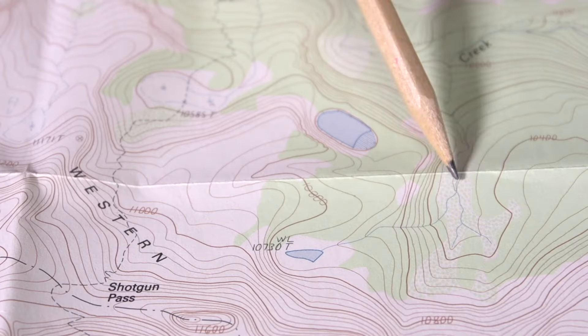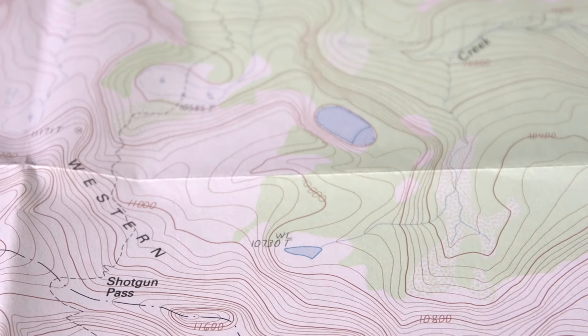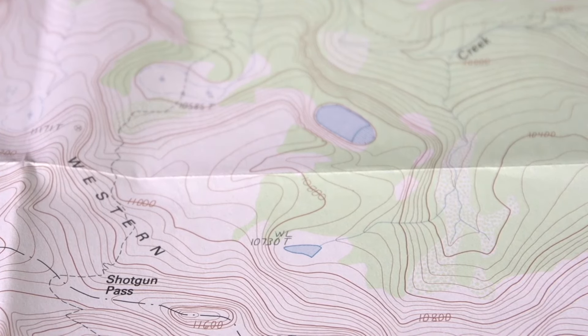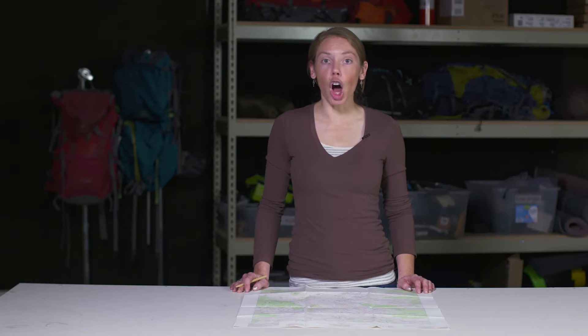You might also notice some speckly green marks on the map — these are transition zones between areas of heavy vegetation and areas that are more sparse. We've covered all the most common symbols you'll encounter on topographical maps. You might encounter region-specific symbols not covered here, but they'll be pretty self-explanatory.